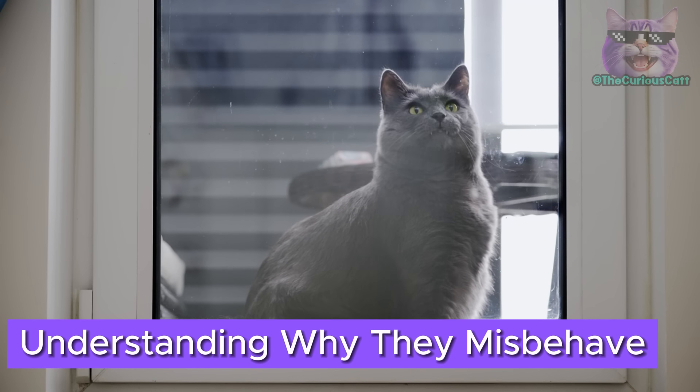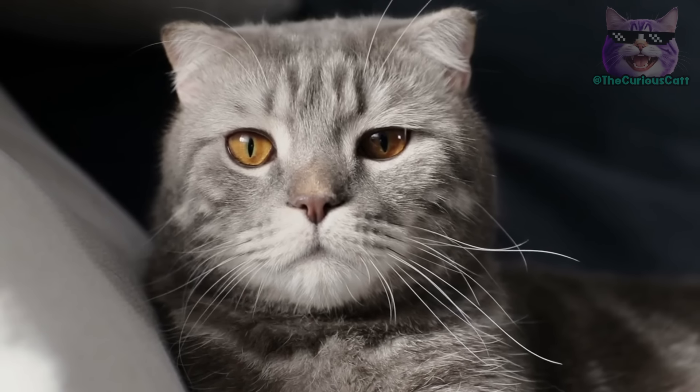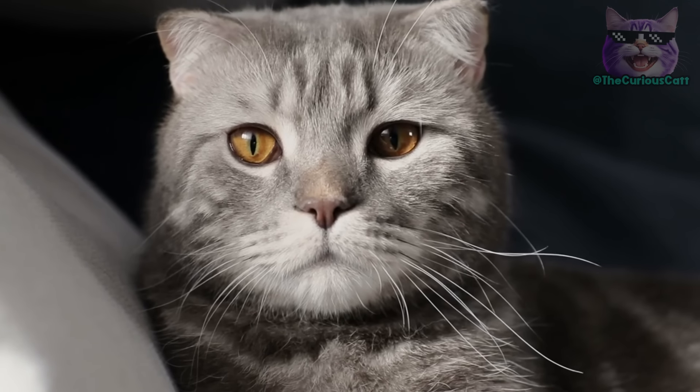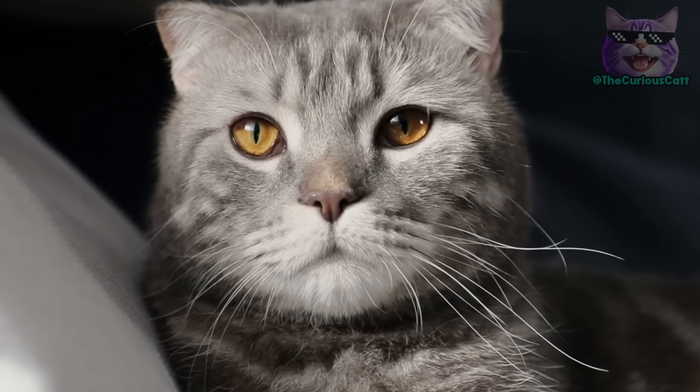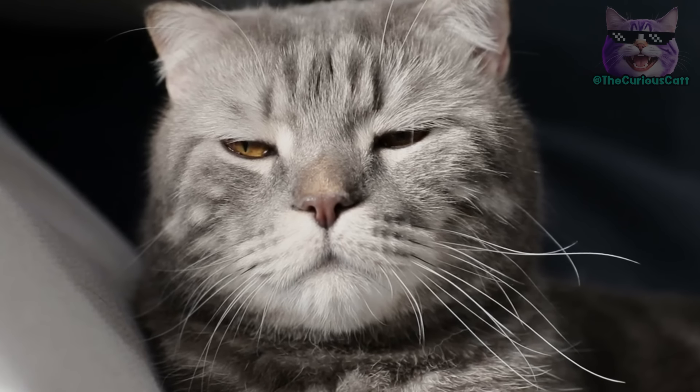Understanding why they misbehave. When a cat bites, urinates outside the litter box, or scratches where it shouldn't, there's a reason for it. If you find out what that reason is, you can address it and completely eliminate the inappropriate behavior. Often, we focus on disciplining the cat correctly when in fact, it's better to look for the reason behind their behavior.